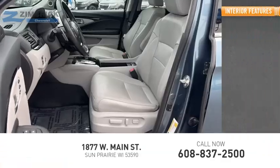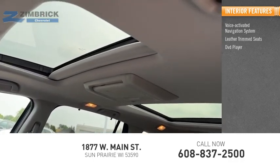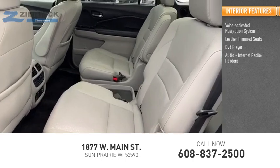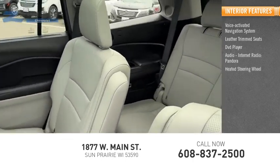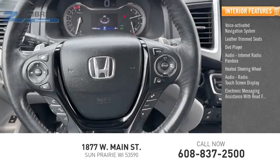Inside you'll find a voice activated navigation system, leather trim seats, DVD player, internet radio, Pandora, heated steering wheel, audio radio, touch screen display, and electronic messaging assistance with read function.